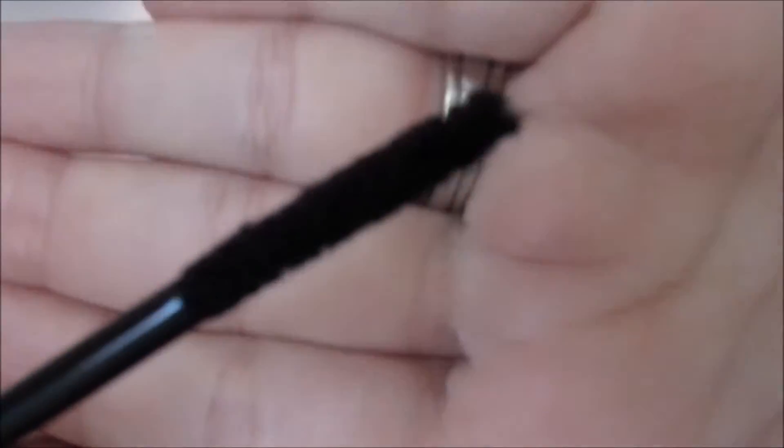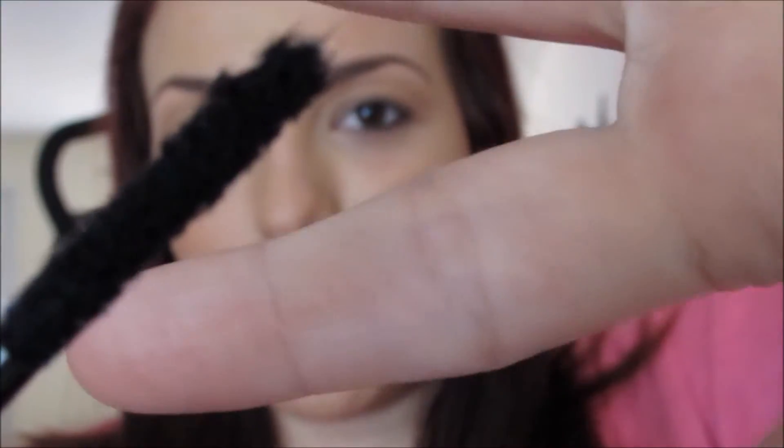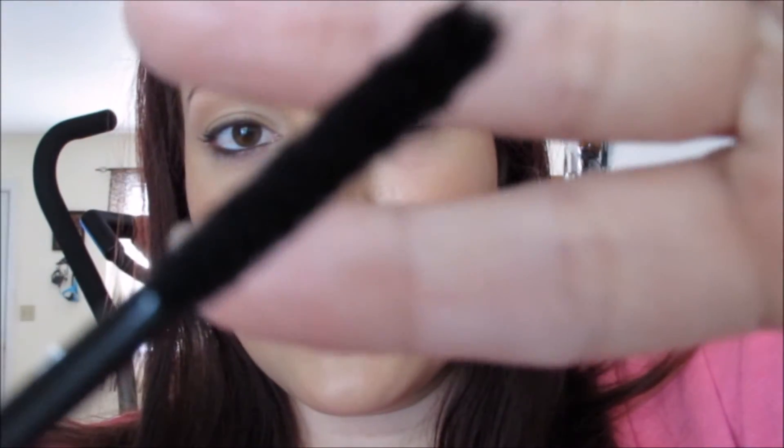When I first pulled the wand out of this tube I kind of freaked out — it looks so weird. It literally looks like this wooly little mascara wand. You can see the little fibers coating it. Basically, this sticks to that transplanting gel and builds on your lashes to give you the look of false lashes.